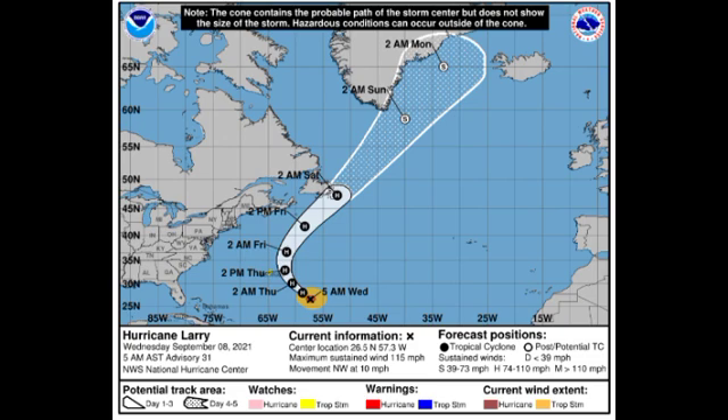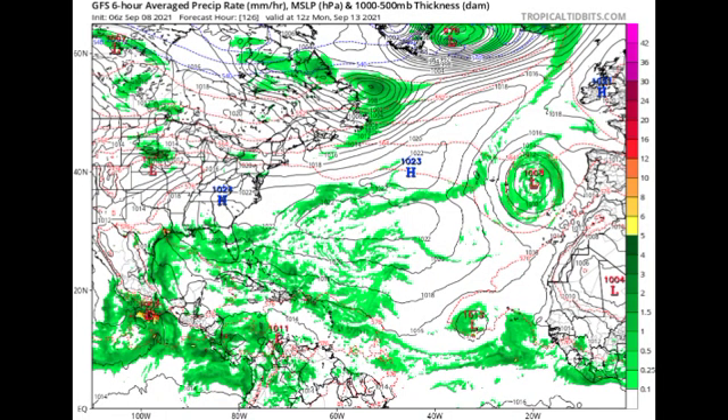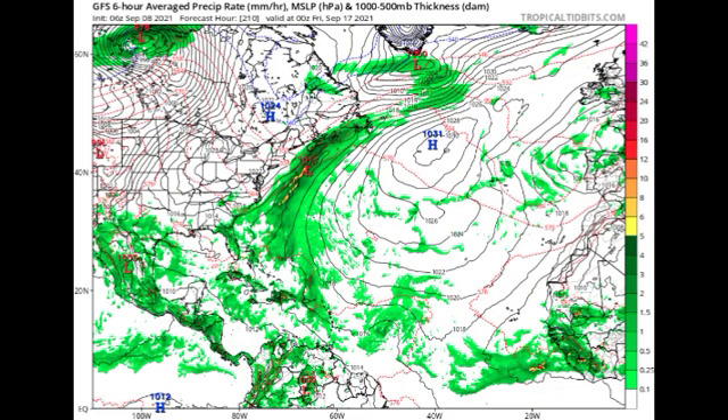Let's take a look at what two of our models are showing in terms of the new disturbance expected to emerge off Africa. Looking at the GFS and Euro model runs — this map shows isobars, which are lines of equal pressure. The closer and more circular they are, with a pressure below 1013 millibars, the stronger the tropical cyclone. By Monday the 13th of September, the GFS model is showing a 1013 millibar low pressure system just to the west-southwest of the Cape Verde Islands, but by Friday the 17th nothing much develops from that wave.